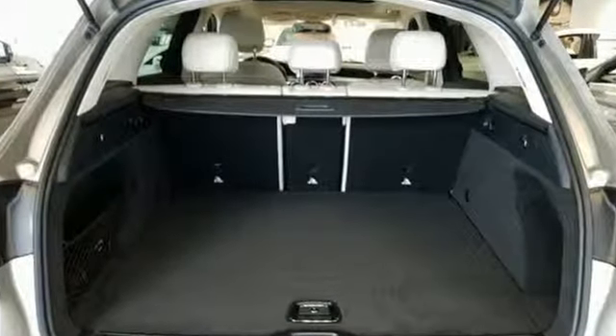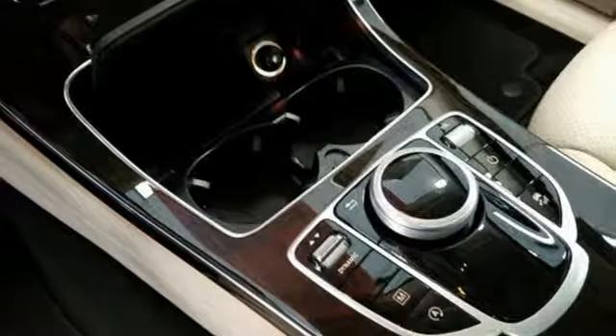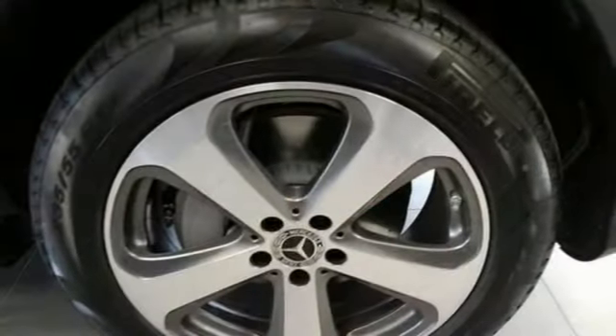Intercooled Turbo Inline 4-cylinder Engine, Adaptive Suspension, Streaming Audio, Auto Dimming Mirrors, Dual Zone Climate Control, Auto Dimming Rear View Mirror, External Memory Control.